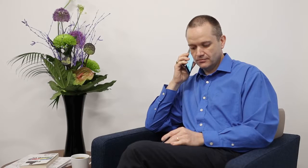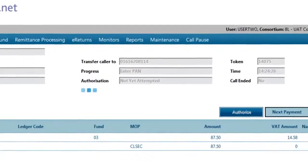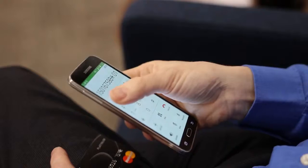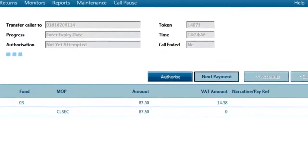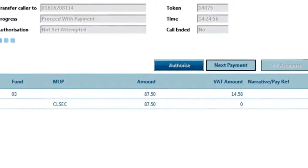Key in your payment card number followed by star. Key in the four numbers of the card's expiry date. Key in the card security code. So you want to make a payment of £87.50. To complete the payment press star, otherwise press hash.